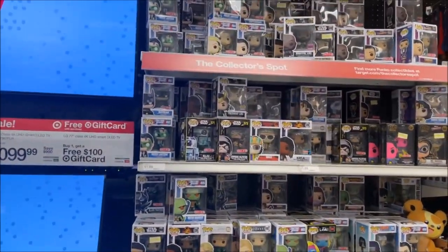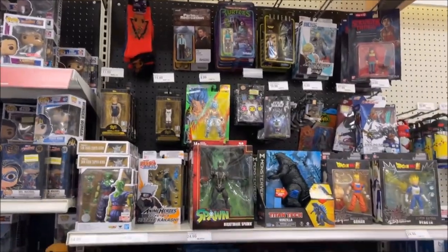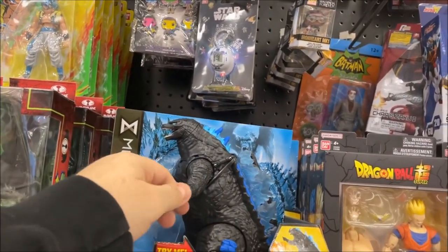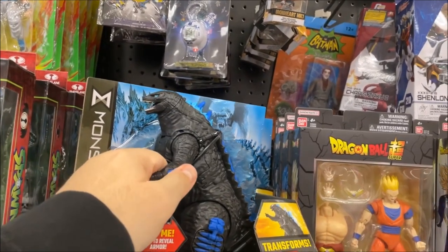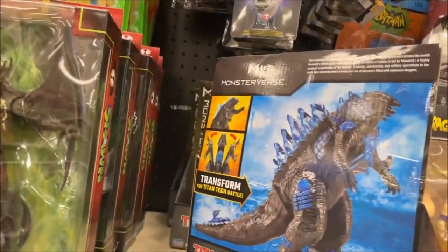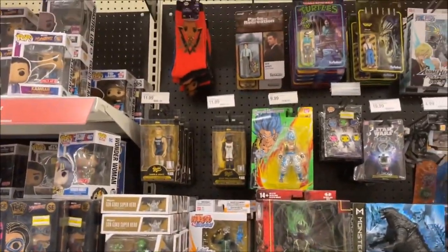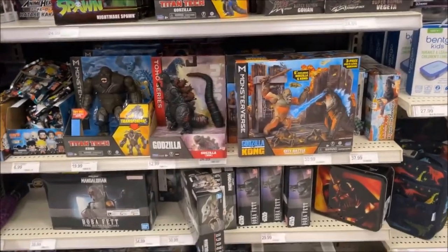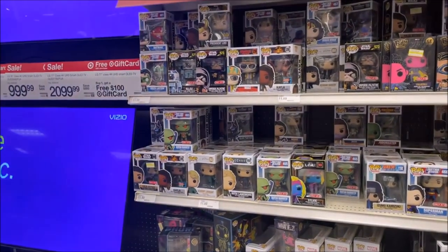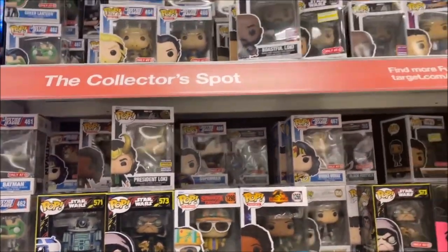It's never a fulfilling trip to Target unless you look at all the Pop figures. They've started coming out with these new Godzilla figures — this one is like a literal transformer Godzilla with missiles. It does not look like we have anything new in the way of Jurassic content though, which stinks. They have some cool Pop figures as usual. It's about that time when I start shopping for Christmas gifts — I've got a couple friends who are really big into Pop figures.